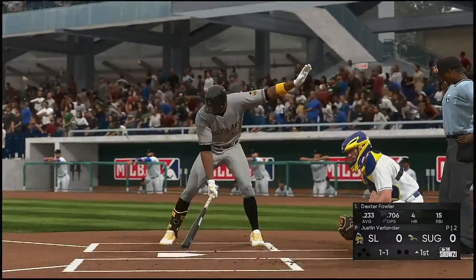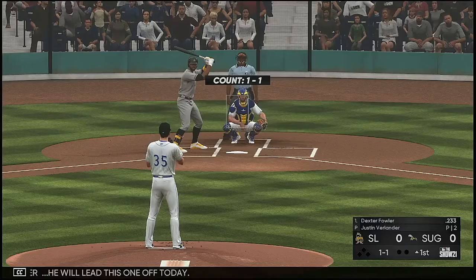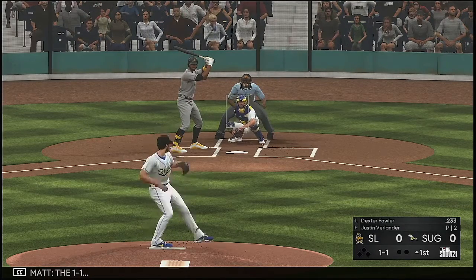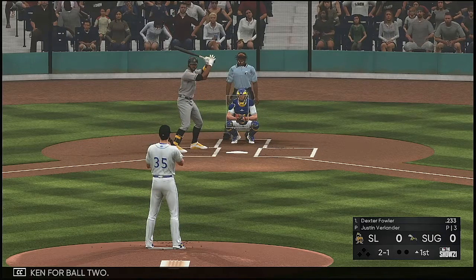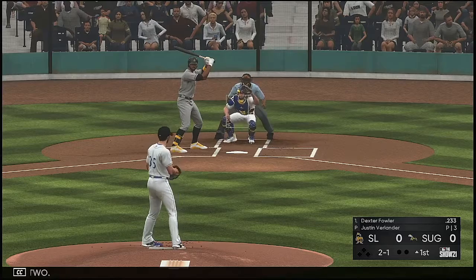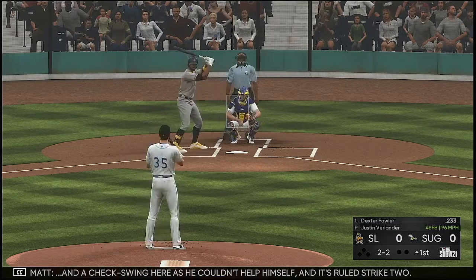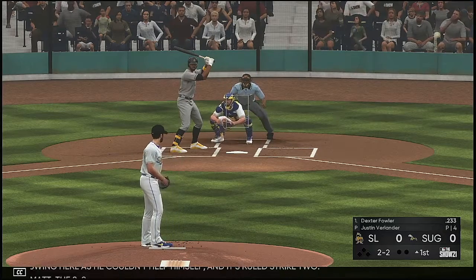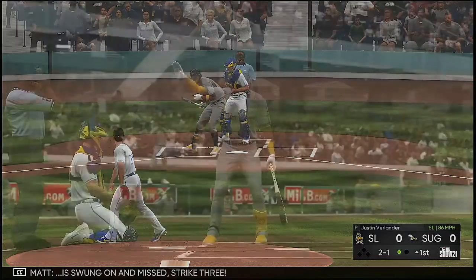Now at the plate, here is Dexter Fowler. He will lead this one off today. The 1-1 is taken for ball two. A check swing here as he couldn't help himself, and it's ruled strike two. The 2-2 is swung on and missed, strike three.